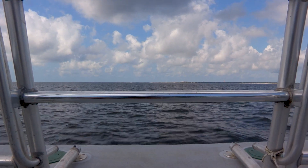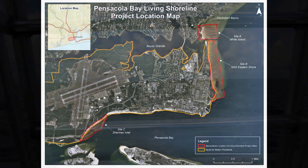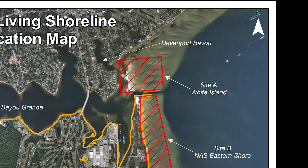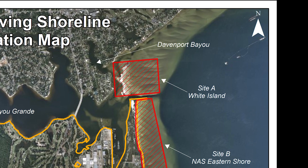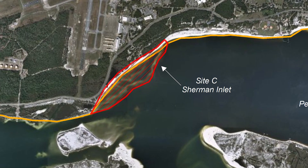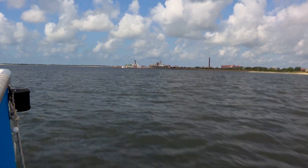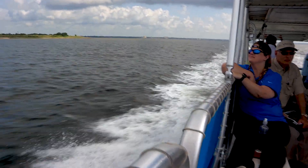The Pensacola Bay Living Shoreline Project is a multi-phase, multi-site, large-scale living shoreline. The project is located in Pensacola Bay and encompasses three sites: Site A at White Island and Rock Island at the mouth of Bayou Grande and Bayou Davenport; Site B along the eastern shore of Naval Air Station Pensacola; and Site C at the southern shore of NAS Pensacola, opposite Pensacola Pass. The project conceptually proposes 24,000 linear feet of emergent breakwater and 200 acres of emergent and submerged aquatic vegetation creation.